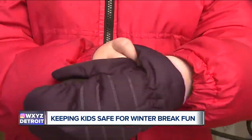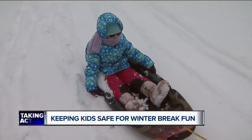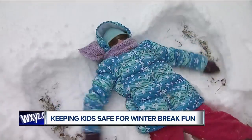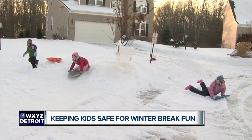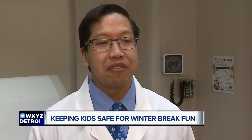Frostbite is another concern when playing outdoors in the winter. When a child's gloves get wet, it increases their chance of developing frostbite. Dr. So recommends parents carry one extra pair of gloves per child so they can change wet gloves as necessary. He also suggests checking a child's fingertips every 20 minutes to make sure their hands aren't developing early signs of frostbite. If their fingertips feel too cold in your hand, it's time to go inside. If they're black and blue or they're numb, you're way behind.